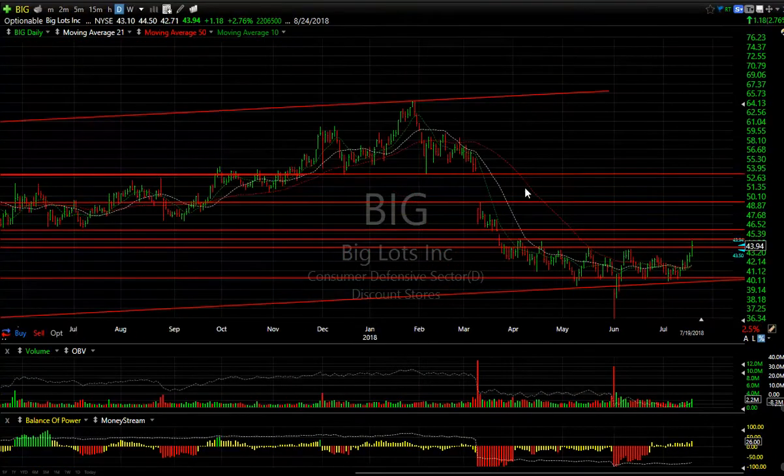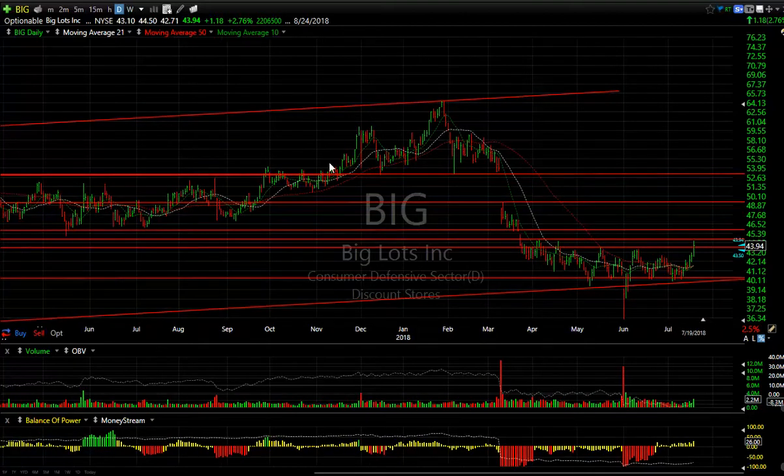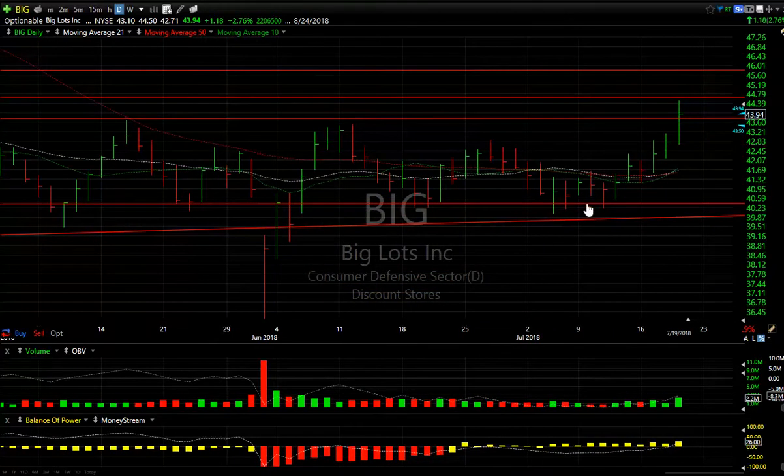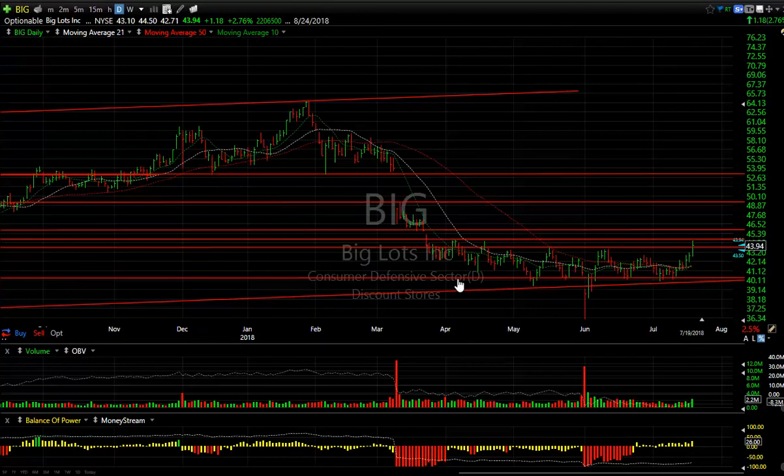Big Lots: look at the inverse head and shoulders that this has developed. After a head and shoulders top broke down, it came all the way down from the mid-60s to the mid-30s. This was what I would call an exhaustion gap with a tail — that bar came down, closed strong, and then ran up to resistance. Note the consolidation here which forms the right shoulder, left shoulder, head, right shoulder, with the neckline. We came to the neckline today. Volume picked up to 2.2 million. I think the gap should be tested at 49 — that's my next target — and beyond that 53.